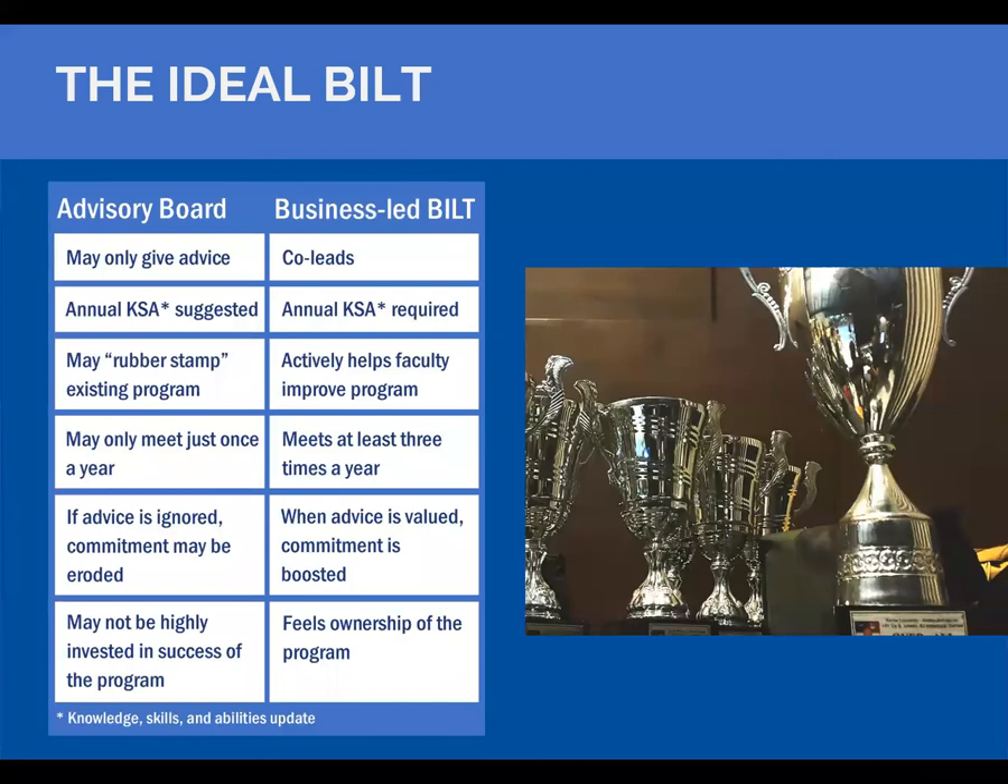Here's a quick comparison: an advisory board may just advise, and advice can be ignored. But if you put employers in a co-leadership role and require an annual KSA vote — and it's not a rubber-stamp operation, which is what some funding agencies think advisory councils are — it actually improves the college's ability to turn out graduates who are very employable and desired by the business community.